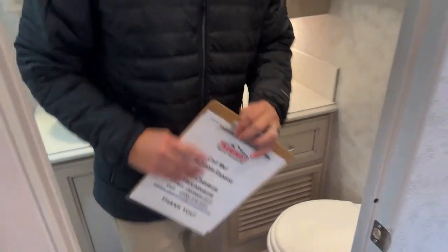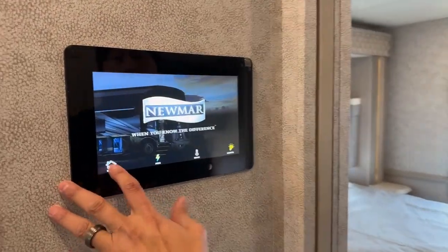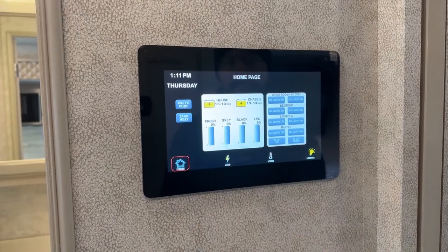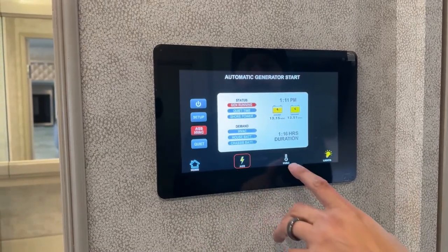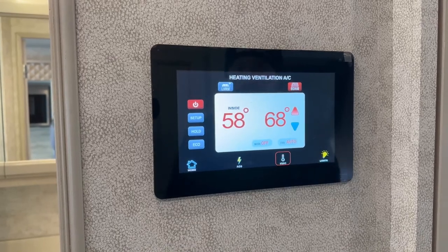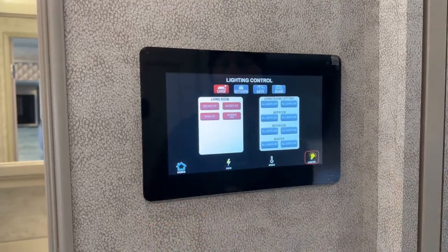I really like what they've done with the 2023s. They have a 10 inch screen here where you can turn on your water pump, your tank heat, check your battery levels, turn your lights on and off, and do your auto gen start. There is an app you can download so you can use your phone to operate some of the systems in the coach — it's called Connected Solutions.